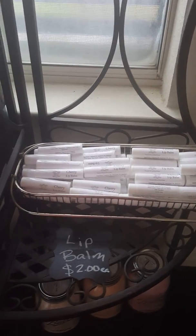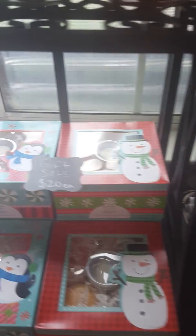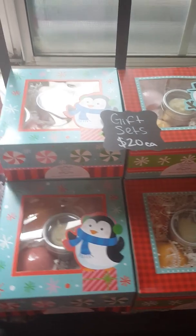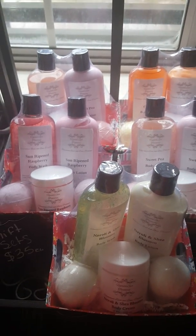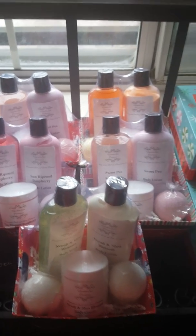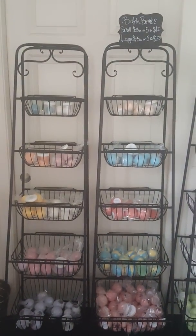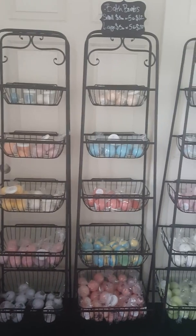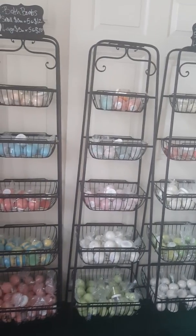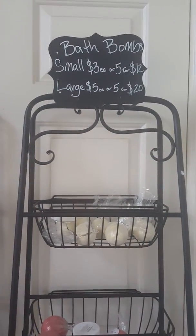We have our lip balm available in cherry and vanilla, and our little gift sets. These gift sets include four large bath bombs and a mini lotion bar. Then these gift sets are thirty-five dollars each and come with a body wash, lotion, body cream, and two bath bombs. Bath bombs — the small ones are three dollars each or five for twelve dollars, and the large are five dollars each or five for twenty.